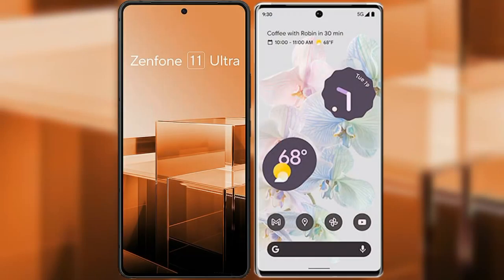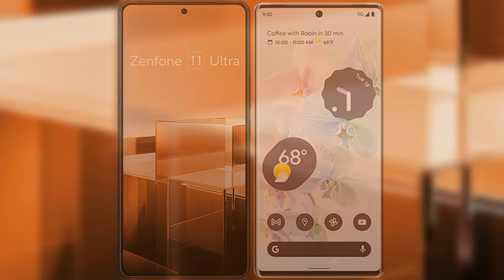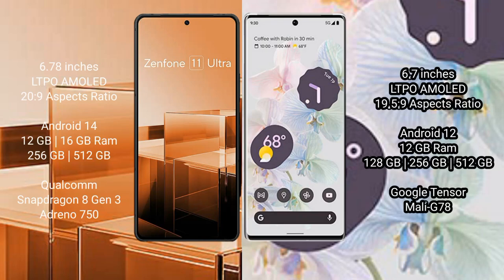I will compare the new Asus Zenfone 11 Ultra with Google Pixel 6 Pro. The Asus Zenfone 11 Ultra comes with a 6.78-inch LTPO AMOLED display and SuccessFour 20.9. The Google Pixel 6 Pro comes with a 6.7-inch LTPO AMOLED display and SuccessFour 19.5.9.